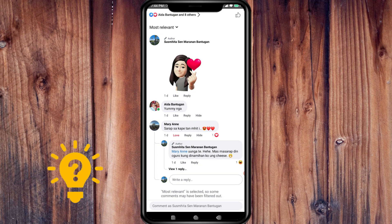Choose the reason why you want to hide it. The comment will be hidden from you, but the person who wrote it will still be able to see it.